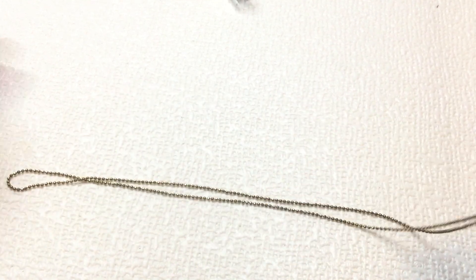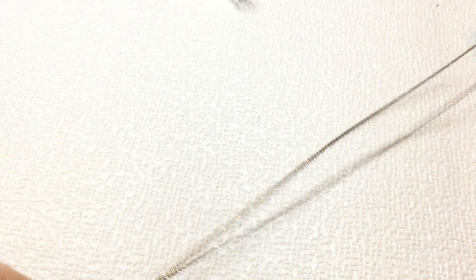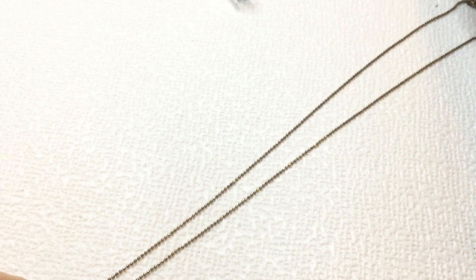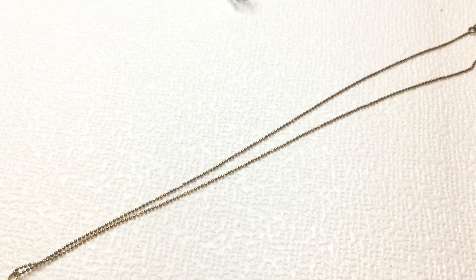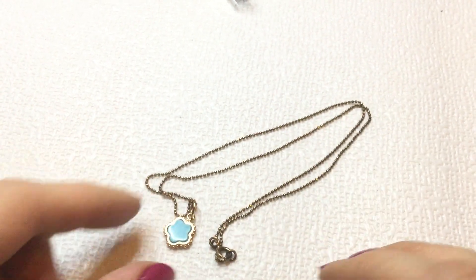Next, we have this necklace here. And it has this blue flower, gold-toned chain. It's not marked. Here's the clasp — it's sort of on this ball chain. I don't think this is anything — I think that's just acrylic. Let's measure this one: this one measures 16 inches around the neck. Very pretty little flower, backless turquoise color.